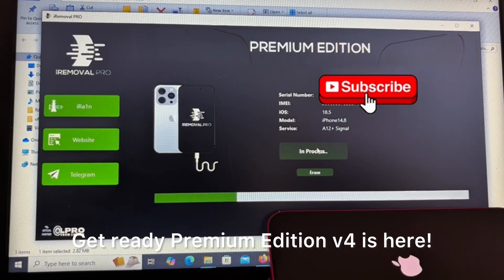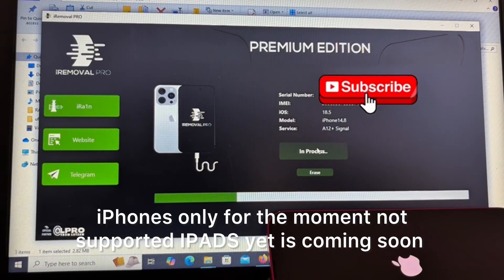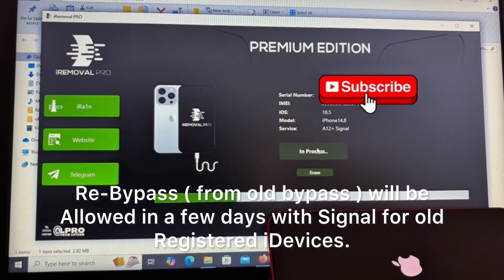Get ready — Premium Edition V4 is here. iPhones only for the moment; iPads not supported yet but coming soon. Re-bypass from old bypass will be allowed in a few days with signal for old registered iDevices.